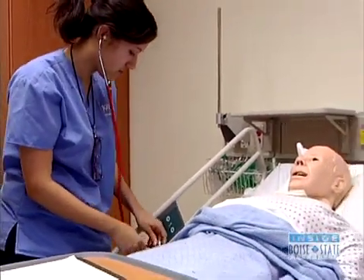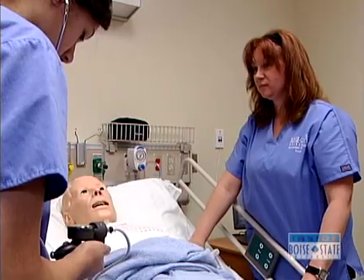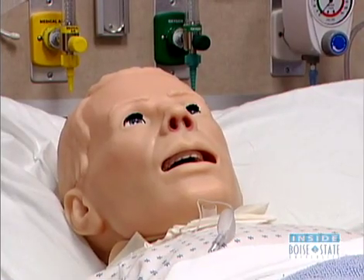When it comes to patient care, this is about as close to reality as you can find anywhere. Welcome to the Simulation Center at Boise State.